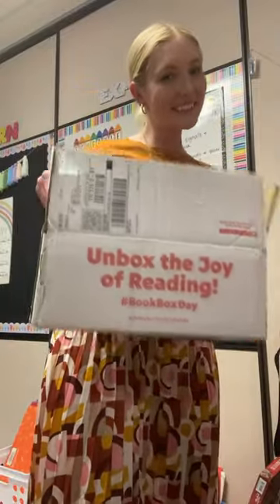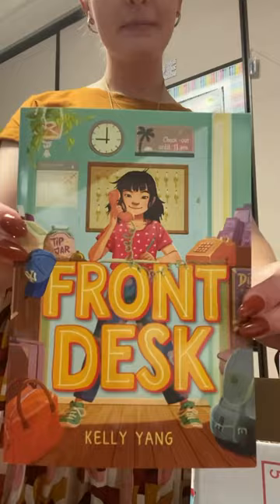Let's unbox my Scholastic Book Order. The first book I got is Front Desk, which is a book that I'm really excited about reading myself. Then I got Diary of a Wimpy Kid Old School.